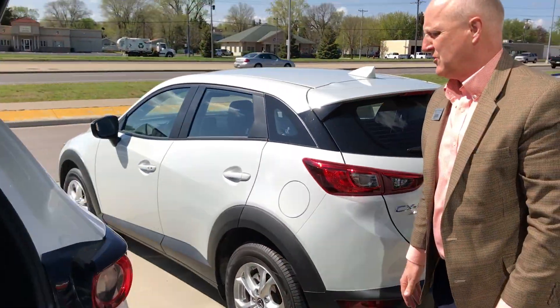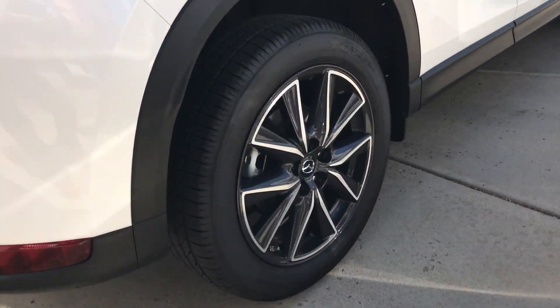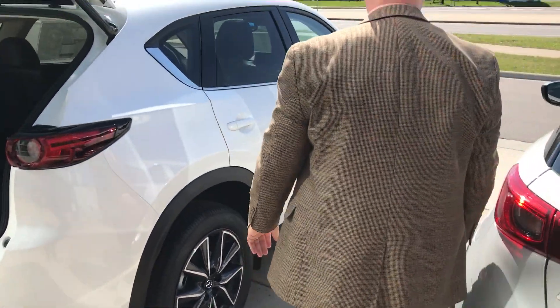Coming to the passenger side, check out the alloy wheels on the Grand Touring model — very sporty, nice-looking alloy wheels.